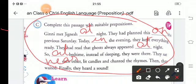The completed passage reads: 'Guinea met Jignesh at night. They had planned this on the previous Saturday. Today, in the evening, they kept everything ready. They had read that ghosts always appeared at night. So, at bedtime, instead of sleeping, they were there. They sat near each other, lit candles, and chanted the rhymes. Then they waited. Finally, they heard a sound.'